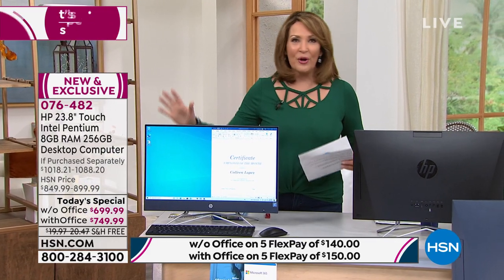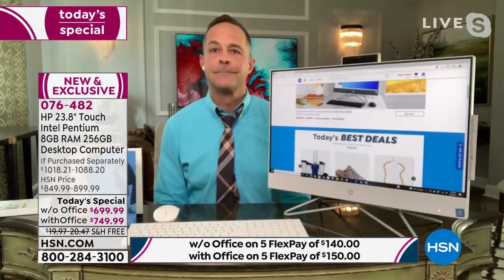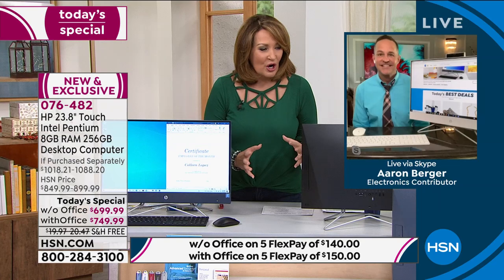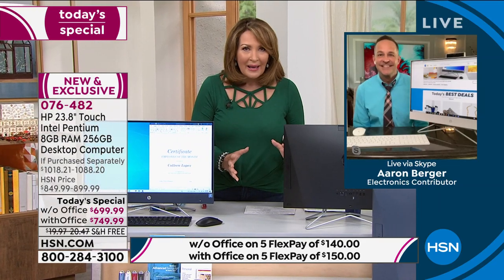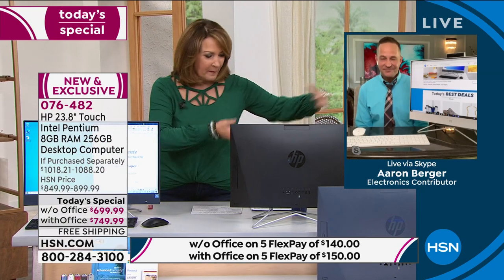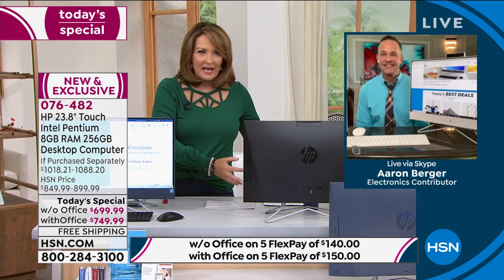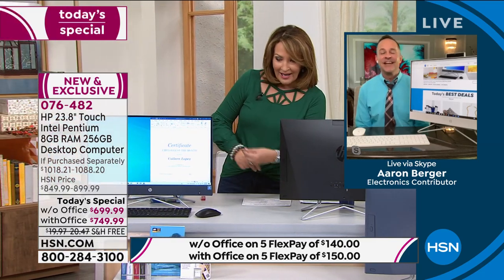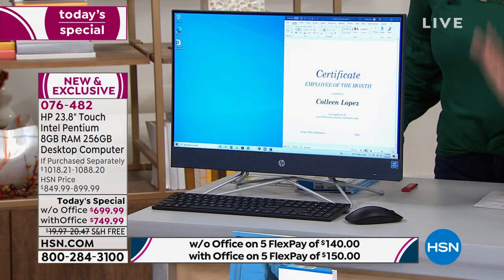We're going to talk through all the wonderful details of this fabulous computer. I am thrilled personally because my husband's office, Aaron Berger, looked like a bomb hit it all the time. He had the big clunky desktop with the tower on the side and a thousand cords all over the place. This is one cord. It's so clean, so beautiful — you don't have to shut the door or hide it away.